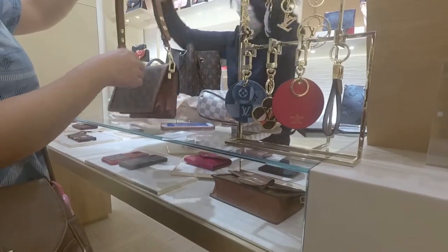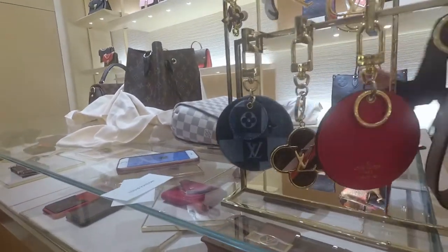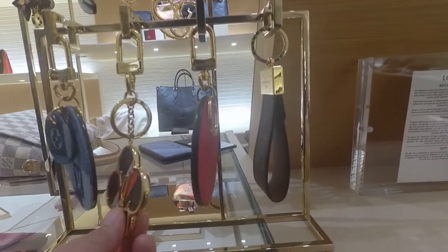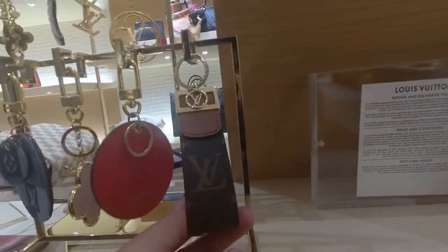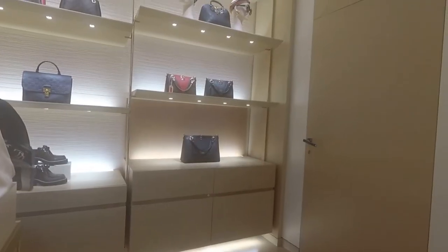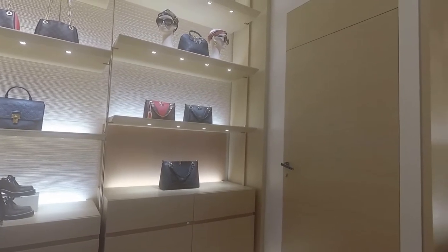If you would like to shop at the store, you will need to make an appointment in advance, as they only allow a certain number of clients inside at a time. A sales associate will be assigned to you to assist you with all your questions.